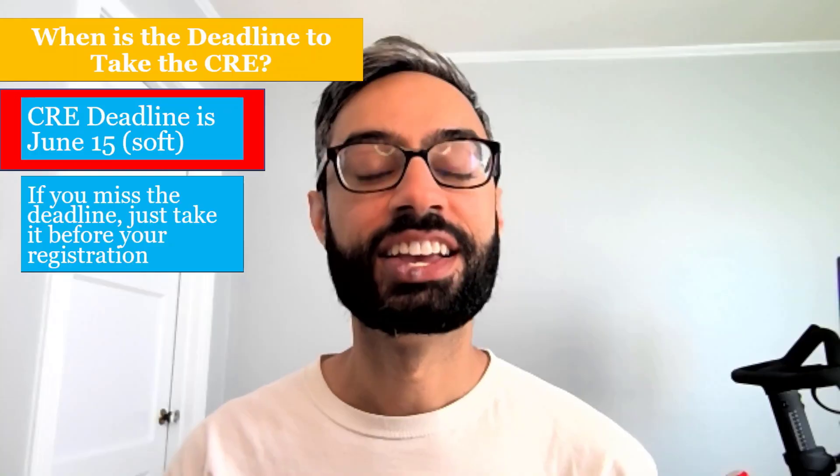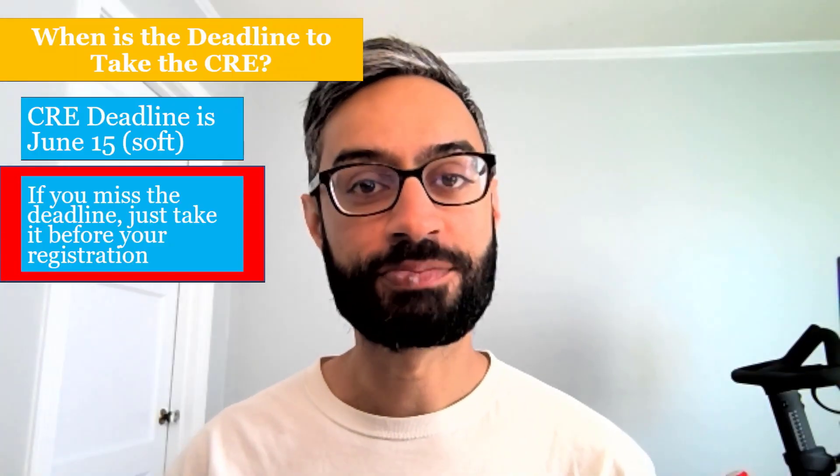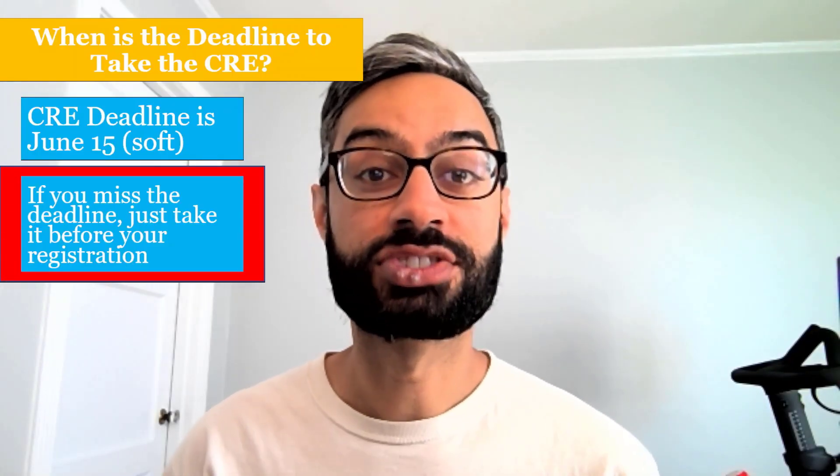Or if you've already taken pre-calculus at SCU. The deadline to take the CRE is June 15th, but that's just a soft deadline. If you miss that deadline, that's okay — you'll just want to make sure you take it by your summer registration.